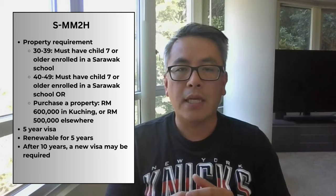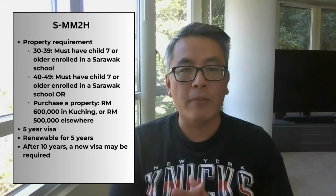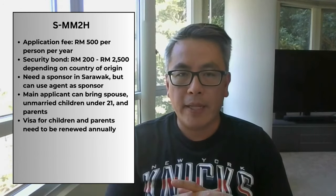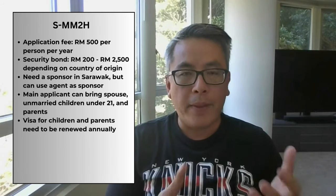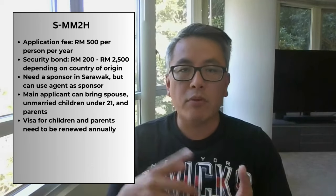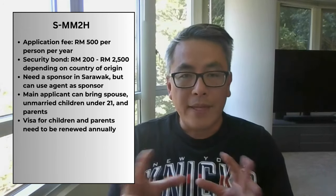Unlike MM2H, this is a five-year visa renewed every five years, and supposedly after 10 years you may need to apply for a new visa. The visa fee is 500 ringgit per person, and the security bond is between 200 to 2,500 ringgit depending on your country of origin. One benefit is that the main applicant can bring a spouse, unmarried children under 21, and parents. However, the application for everyone else needs to be renewed annually instead of every five years. The main difference from MM2H is the residency requirement — you need to spend at least 30 days per year in Sarawak. If you have a property there, that's fairly easy. One downside is that processing times are fairly long and can take up to 10 to 12 months to get approval.